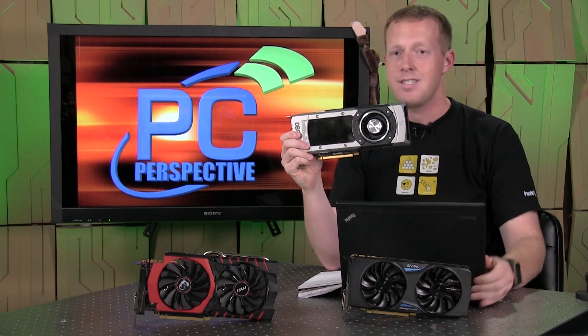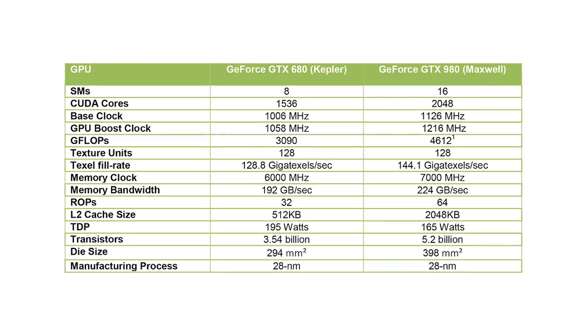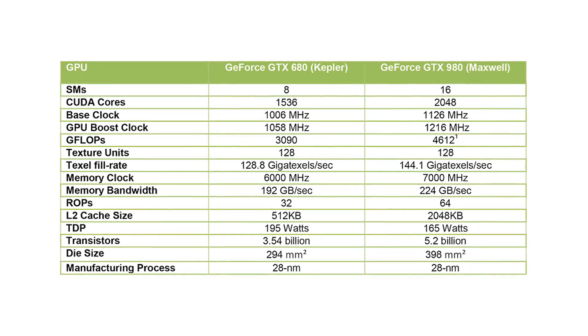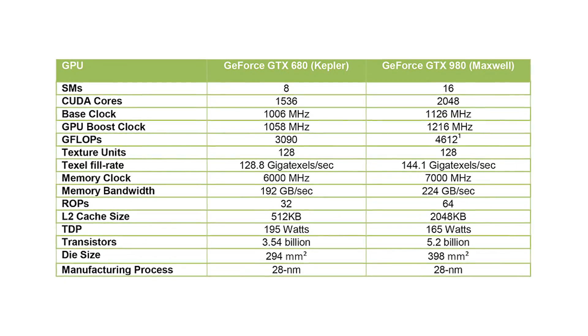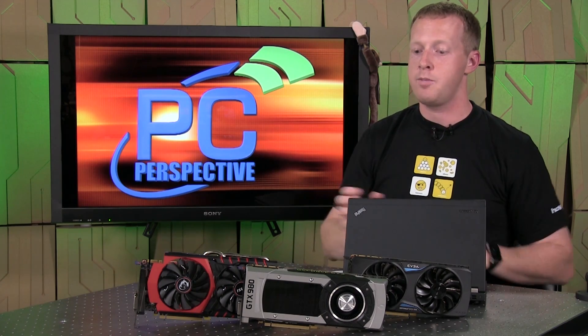Looking at the specs of the GTX 980: 165-watt TDP, which is extremely low. You've got 4 gigabytes of GDDR5 memory running at 7 gigahertz, a base clock of 1126 megahertz, and a boost clock of 1262 megahertz. Those are incredibly high clock rates, especially compared to something like the GTX 780 Ti that was around 875 megahertz base clock — really impressive specifications.